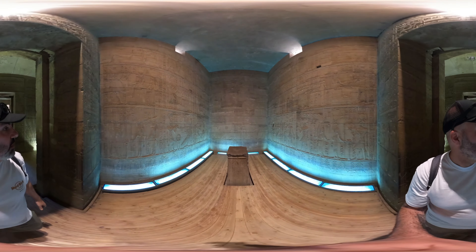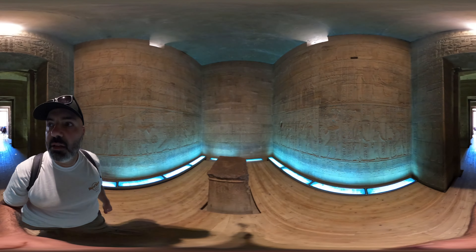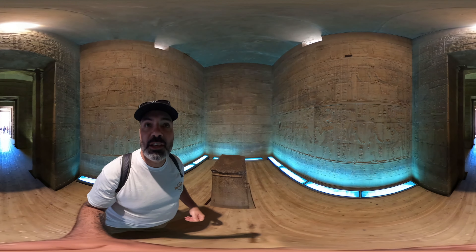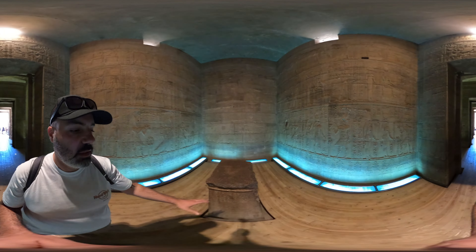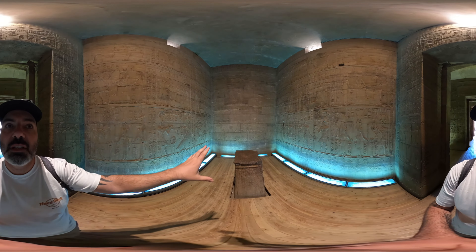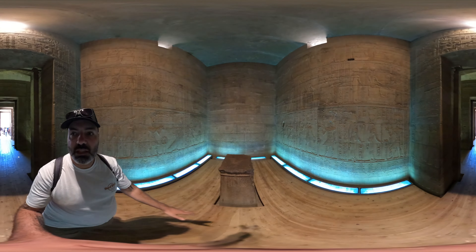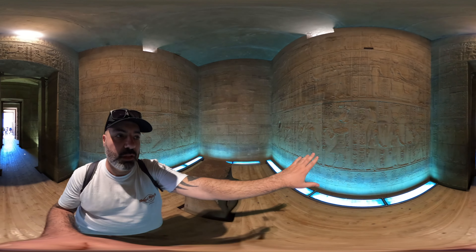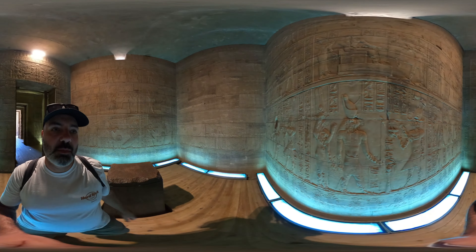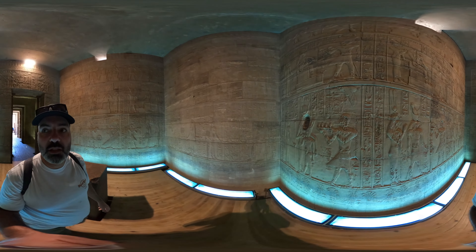So this is the Holy of the Holies, the most important room in an ancient Egyptian temple. There would have been a boat with a golden statue of the god it's dedicated to. You can see all the story along the walls, but again, all the faces are damaged — damaged, damaged — all this done by the Christians who were here in the early days.